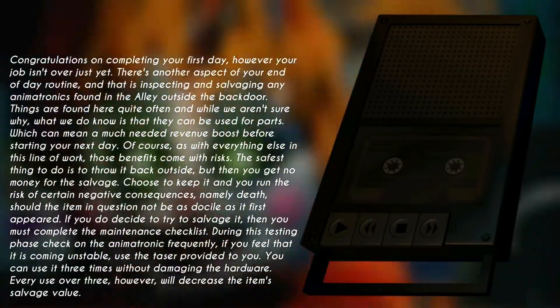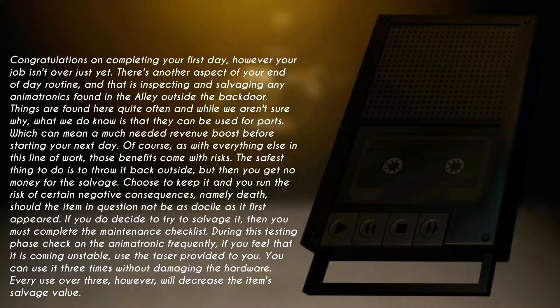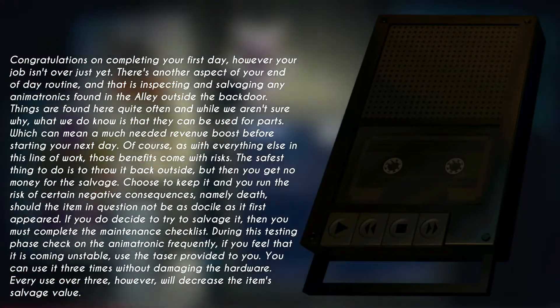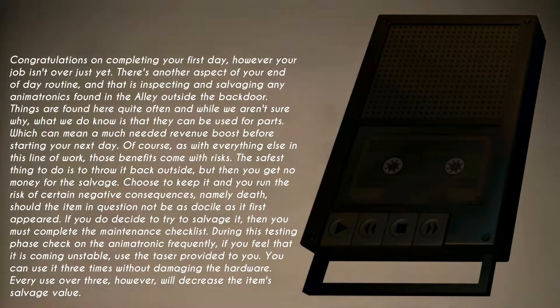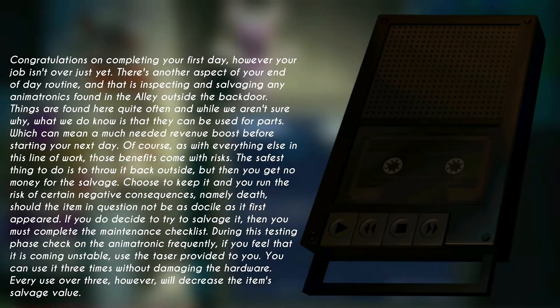Congratulations on completing your first day. However, your job isn't over just yet. There is another aspect to your end-of-day routine, and that is inspecting and salvaging any animatronics found in the alley outside the back door. Things are found here quite often, and while we aren't sure why, what we do know is that they can be used for parts, which can mean a much-needed revenue boost before starting your next day.